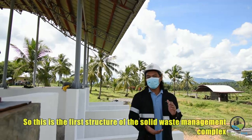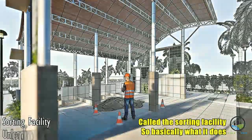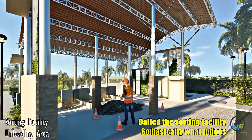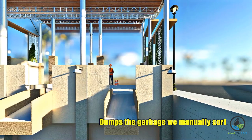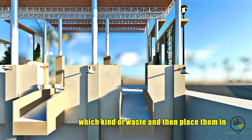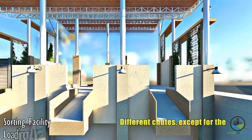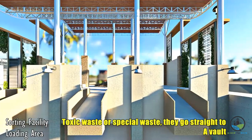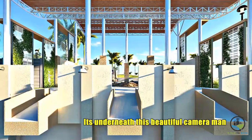This is the first structure of the Solid Waste Management Complex — it's called the sorting facility. Basically, once the garbage truck dumps the garbage, we manually sort which kind of waste it is and then place them in different chutes. Except for toxic waste or special waste — those go straight to a vault underneath.